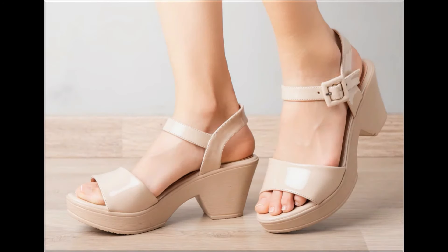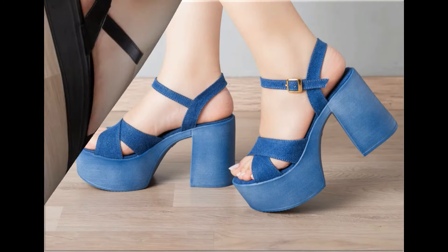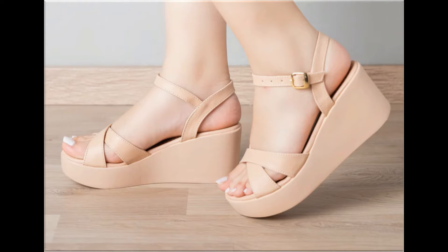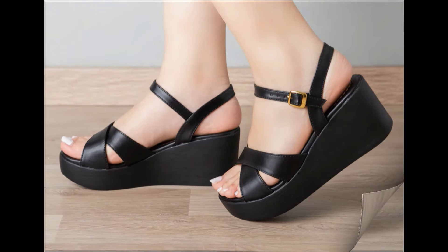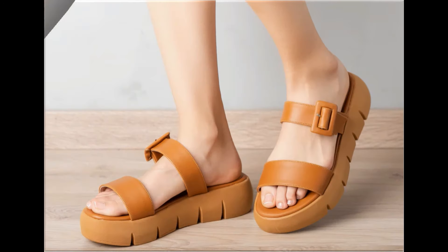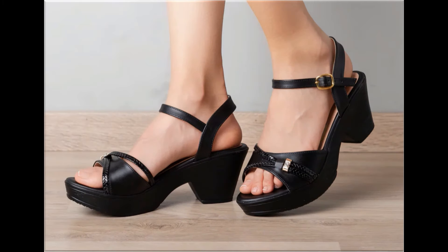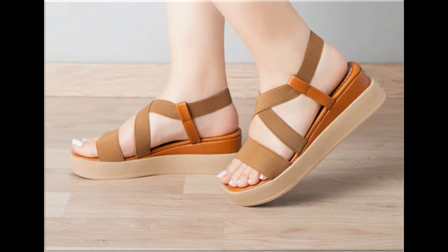Assalamu alaikum everyone, welcome back to my channel! Today I'm sharing one of the very beautiful, stylish, and popular footwear designs launched at this time — they are so beautiful and stylish that you'll love to see each and every pair. The special feature of this collection is the very attractive and eye-catching colors used to design these footwear in different heel lengths: low, medium, and high heel designs are all part of this collection.